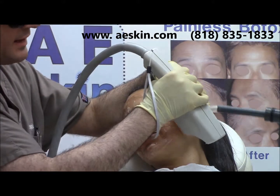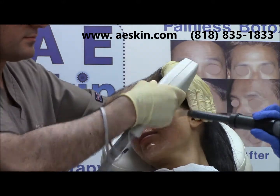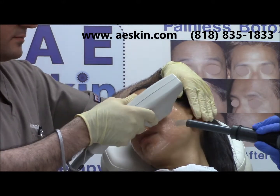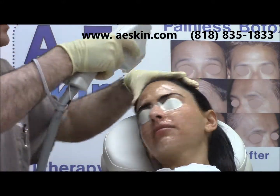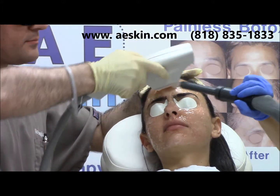The recovery time is minimal. Most people resume their normal activities right away. An initial series of 3–6 treatments are recommended, done every 1–2 months. After that, one maintenance treatment is done every 3–6 months.